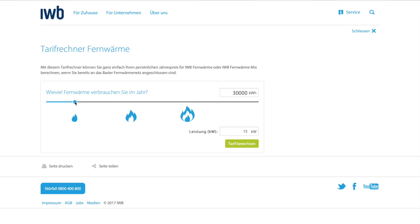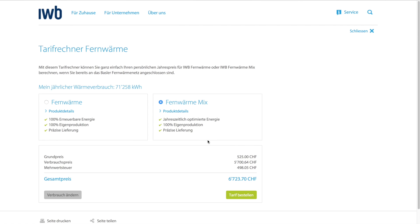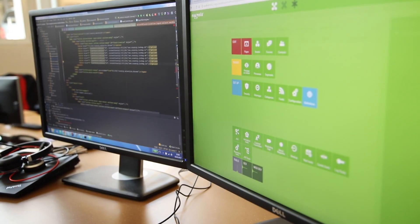We had three different types of developers working closely together: Angular developers who did Angular and energy calculator apps, frontend developers doing the actual HTML and CSS code, and backend developers working with Magnolia and Java.